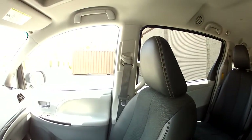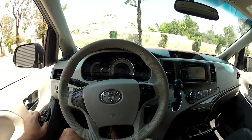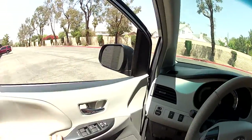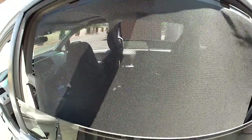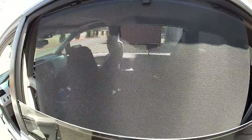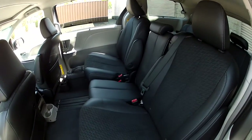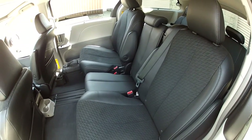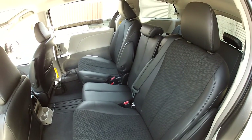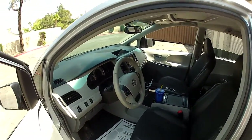In the rear seats we have privacy shades and express-down windows. With one touch I can lower all the windows. These privacy shades are really helpful if you're putting little ones in the back seat — you can deploy them up. Little infants can't turn their heads to keep the sun out of their eyes as easily as adults, so these shades help keep the little ones safe. It does have LATCH lower-anchored tether points — two in the rear seat, two in the center seat. So you can have up to four car seats.